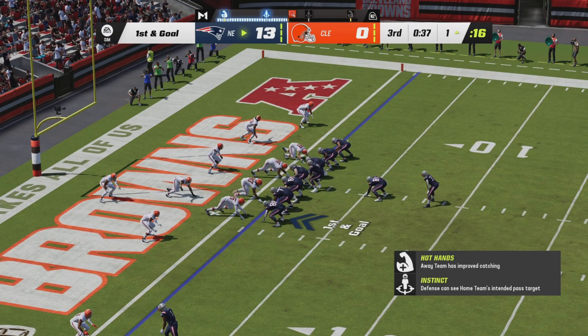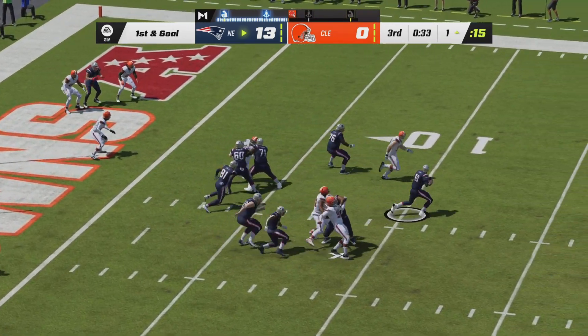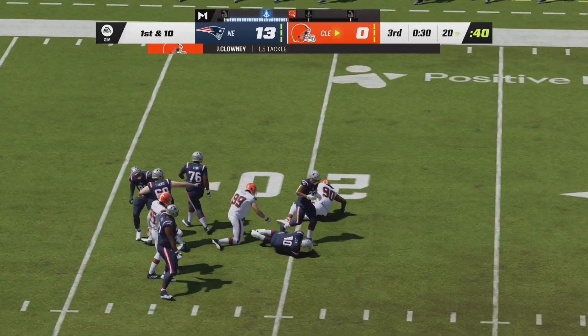After a bizarre play, the Patriots have the ball first and goal from the Browns' one-yard line in the I-formation. Jones will drop back to pass, feeling the pressure, rolling into it — he lost the football. It's picked up by Jadeveon Clowney.